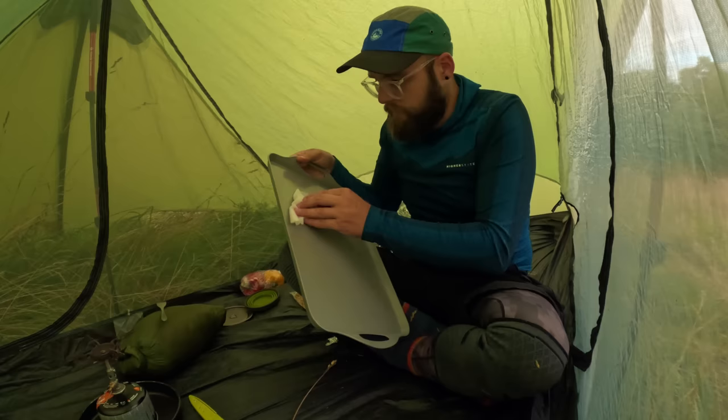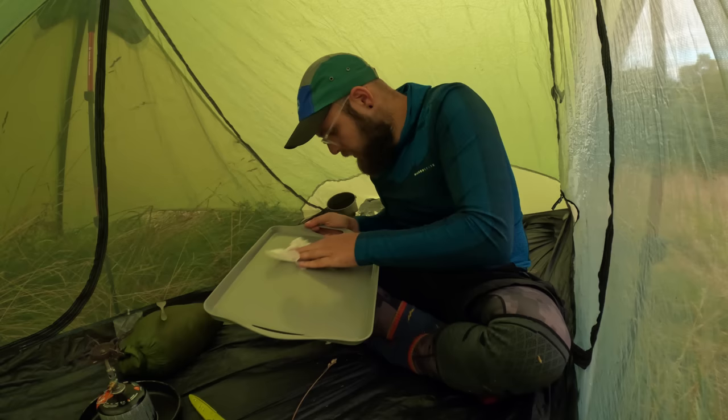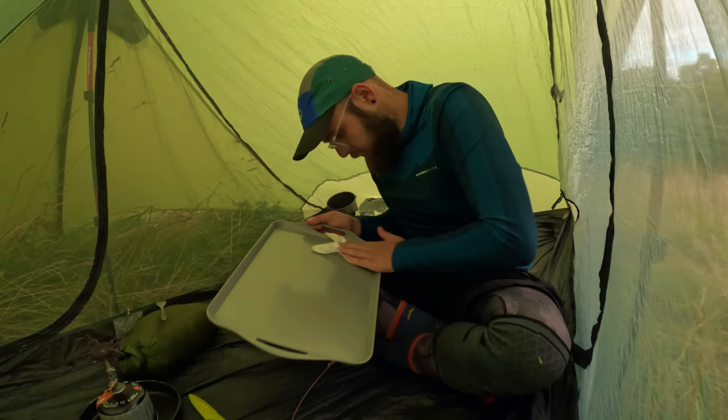So I'm cooking inside my tent with no pan handle — not ideal to be honest. So would you say this is classed as a stealth camp or what? I'm not sure. I think the only thing I'm trying to be stealthy from is bloody cows.